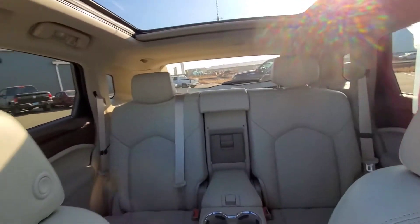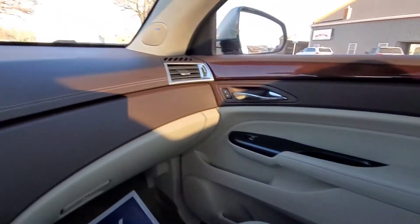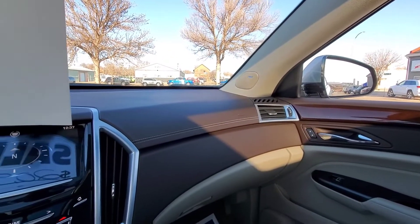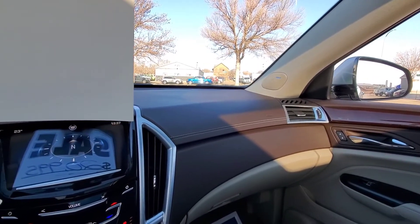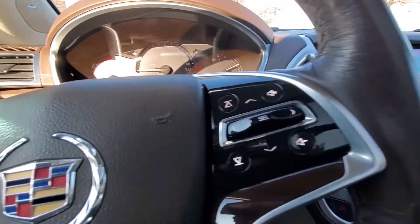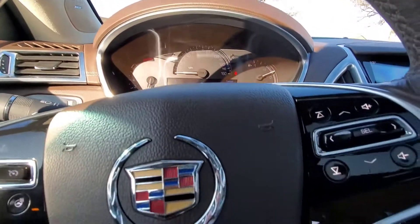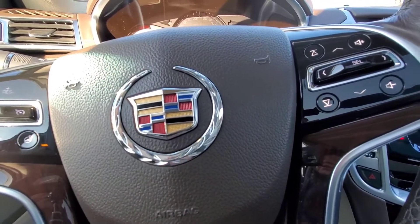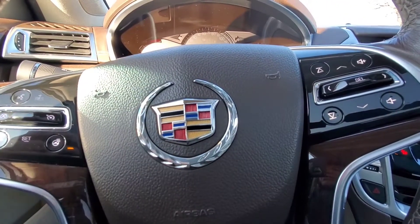So there you have it — this is our 2014 Cadillac SRX. It does have Bose premium audio, car starter, heated seats up front, power liftgate, and a nice big touchscreen. 38,753 miles on it. My name is Dan at Veracity Motors — you can call or text me anytime at 701-527-8874. Thank you and you guys have a good day.